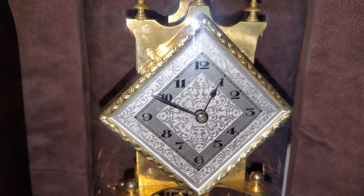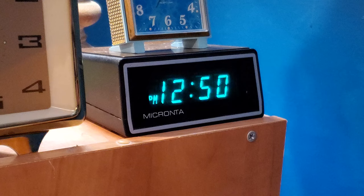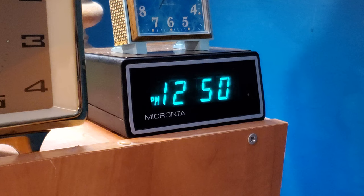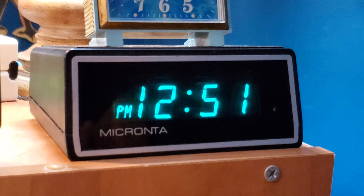I really like the diamond-shaped dial. The last new clock I've gotten is this Micronta — it's a 1970s vacuum fluorescent display alarm clock. I've opened it up because it needed a little bit of work, and I can confirm that is a vacuum fluorescent display, not just an LED display. The camera makes it look a lot more blue than it is in real life, but it is very green in person.